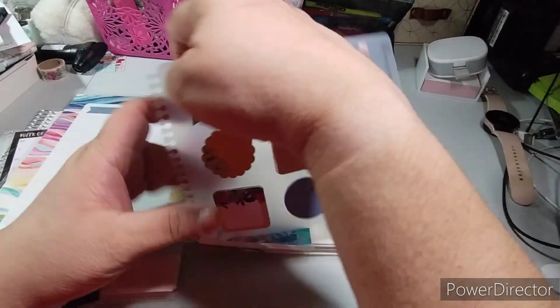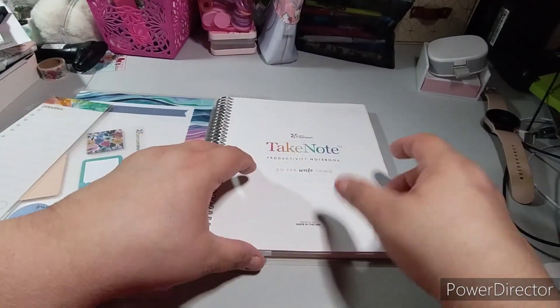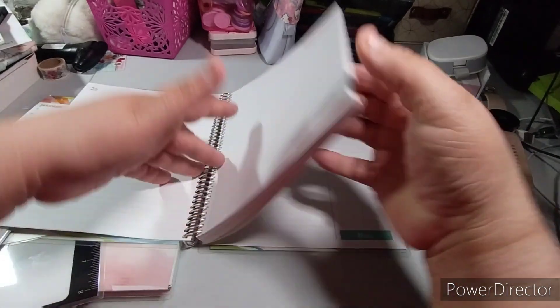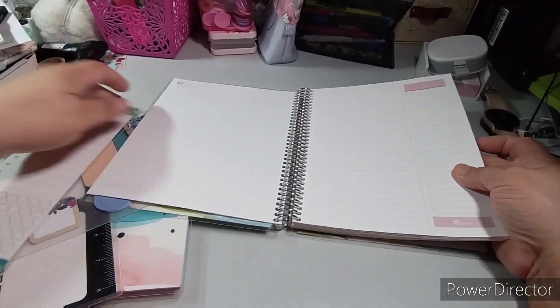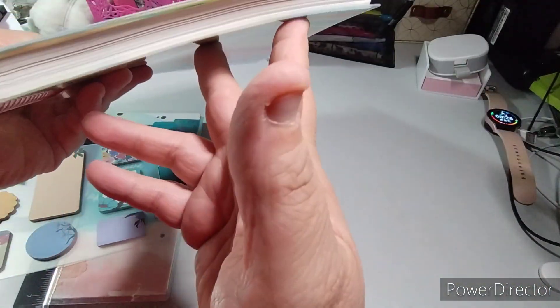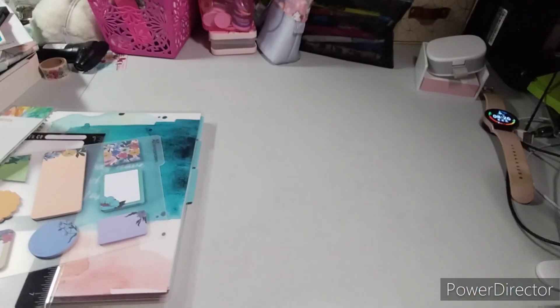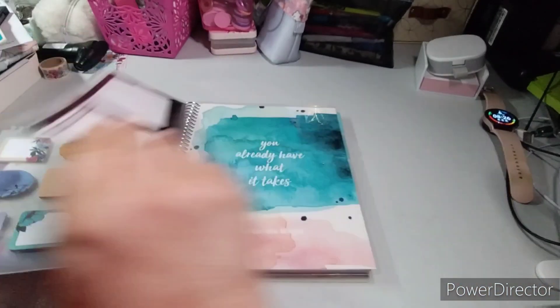I have two of them, and I have this one — let's take this one because when you're doing scripture you can use that. This one is already tabbed. Actually, you know what, I'm going to switch — I'm going to use this notebook because it's already tabbed, whereas the other one is not. Let's take this one out. I already have a ruler in here; we're going to take it out. Scratch everything I said — we're going to use this notebook.